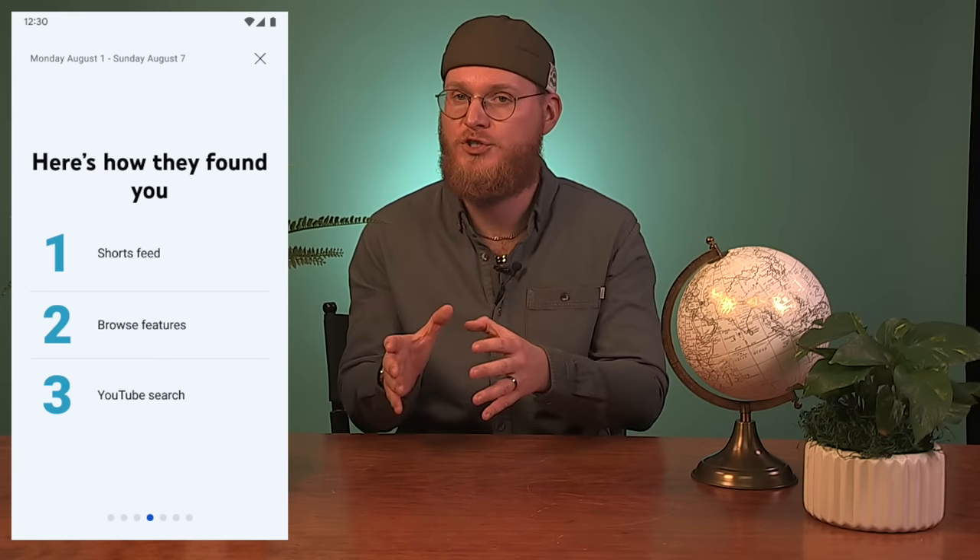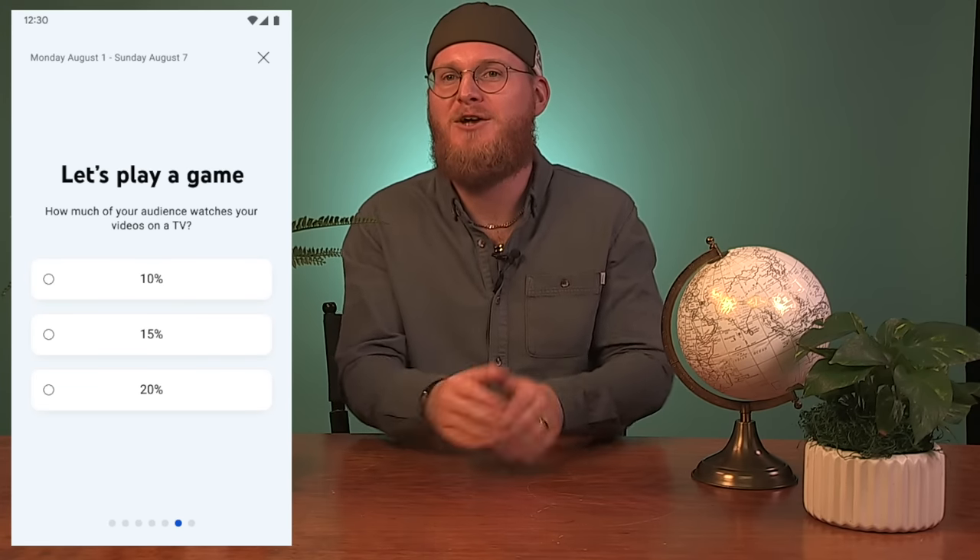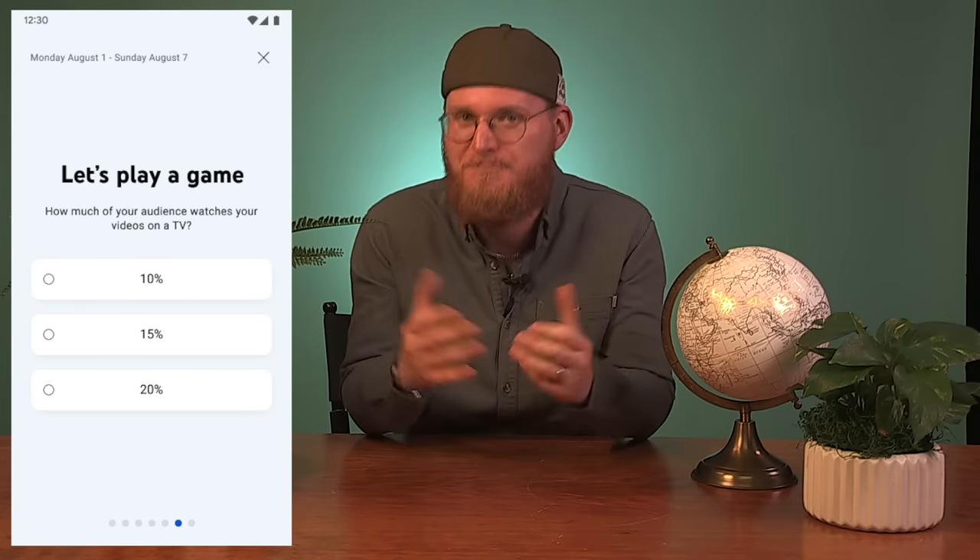The weekly recap highlights: number of VODs, live, shorts, and posts published; how many viewers tuned in; percentage of new or returning traffic; key drivers of traffic to the channel including videos or search terms; weekly revenue; and a quiz to make staying up to date on your channel more engaging and fun. This is available to a small percentage of creators, and based on feedback we'll look to expand it further in the future.